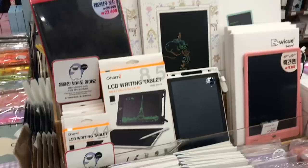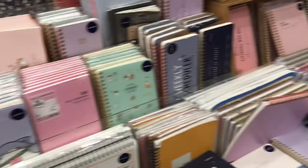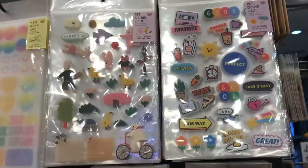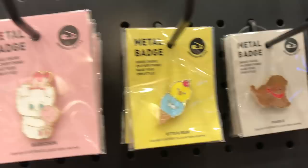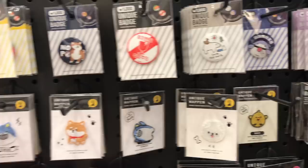I've seen this LCD writing tablet at a couple of Artbox locations — it seems like something my daughter would really like, but I haven't gotten it yet. I feel like the iPad with the Apple Pencil can probably do the same thing. Artbox has some really cute stickers; they're a little more expensive than Daiso, where I usually get mine, but I think the ones here are more unique. Do any of you collect pins? I have a collection from all the places I've traveled to, but I think if I started collecting cute pins like these it would get out of control pretty quickly.